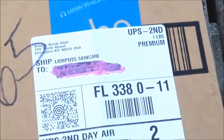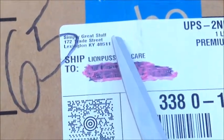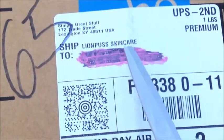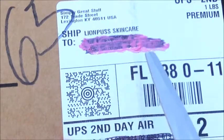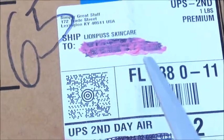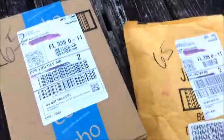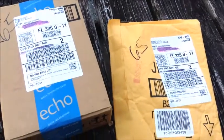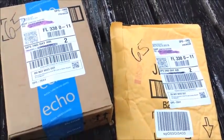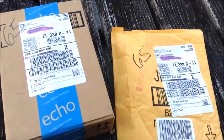I got some packages from a company called Simply Great Stuff. As you can see, this was sent to my company, Lion Puss Skin Care. I blotted out the address because this is one of my private addresses in Florida. I got two packages. I'm filming outside so we can get some natural light. I like to film under natural light. Let me go ahead and unbox them so you can see what I've gotten. I did get these for free.